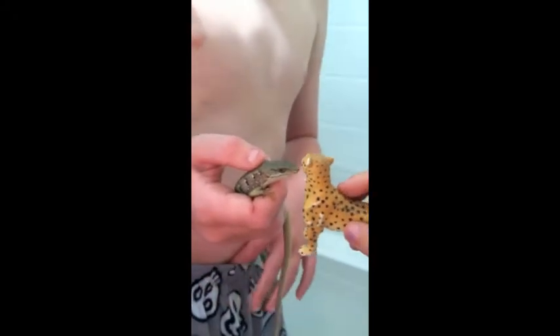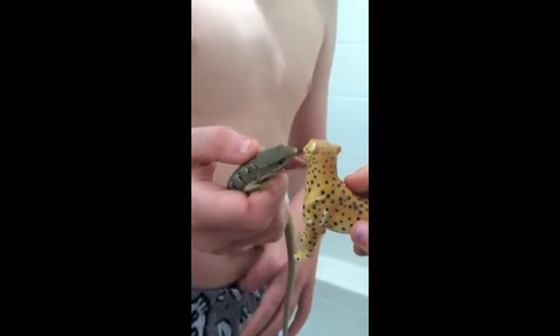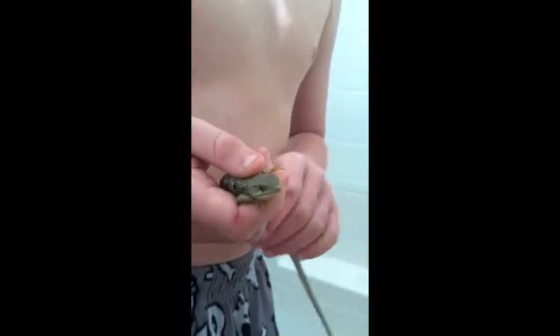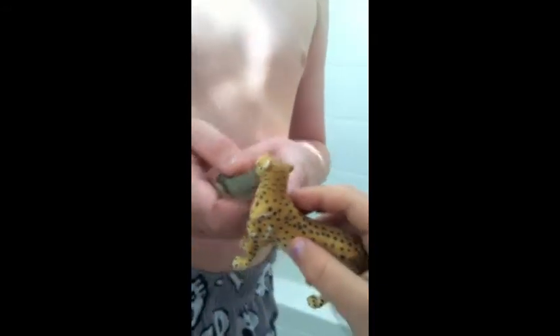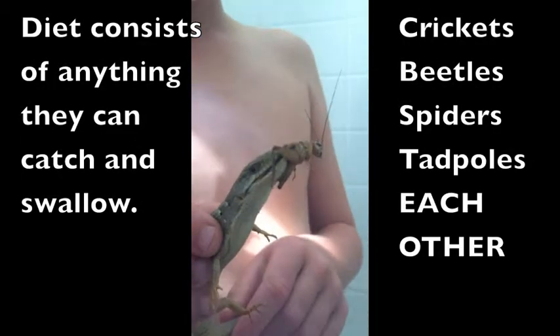I'm a cheater and I'm going to eat you. I'm going to bite you on the face.